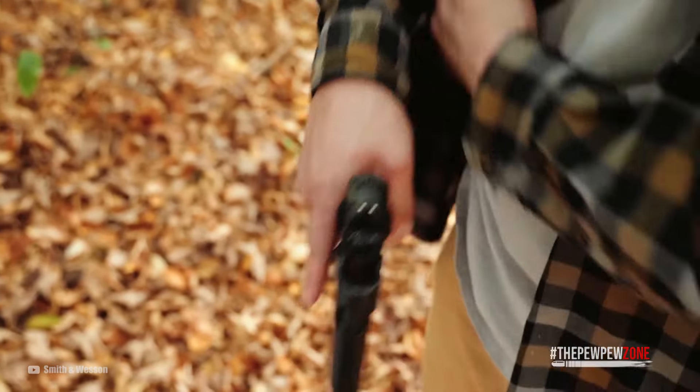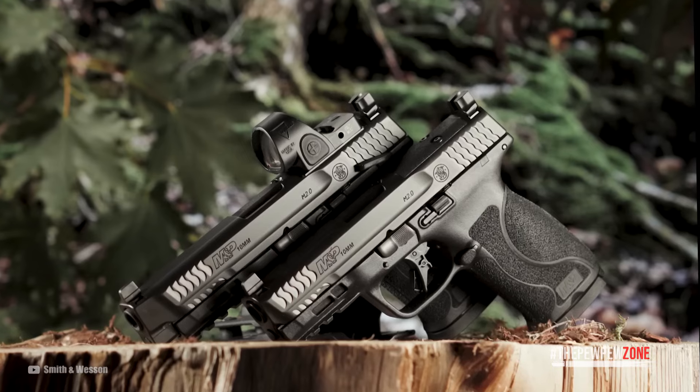There you have it, guys — some of the best 10mm guns you can find. If you have another one that should make the list, sound it off in the comments and let us know what makes it so great.